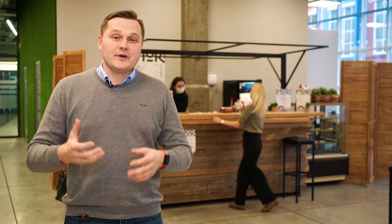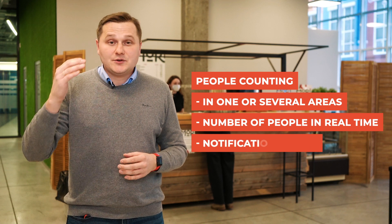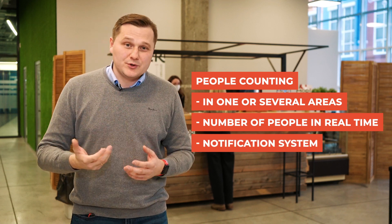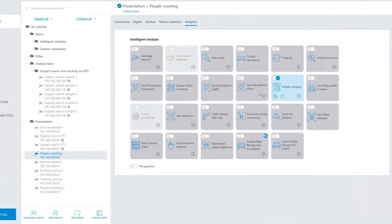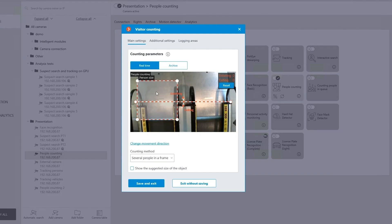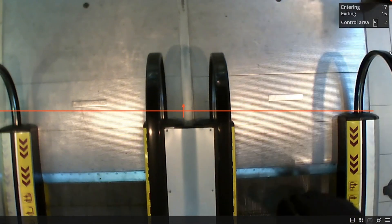Thanks to requests from our partners and customers, we have created a people counting in premises module. This is an add-on to an existing people counting module. It determines the number of people in multiple zones from multiple entrances and the data is shown in real time. The module can work in several areas at one time, with data available in real time for each zone.